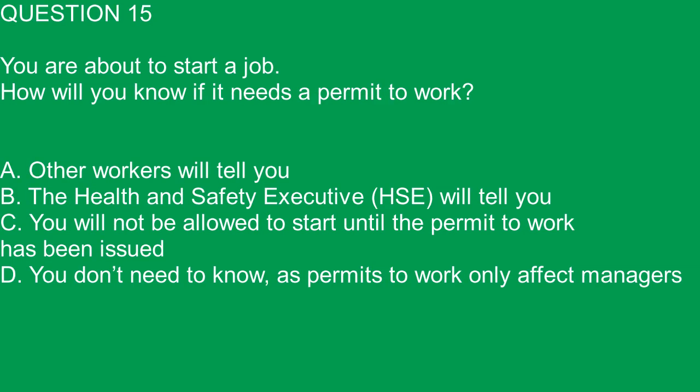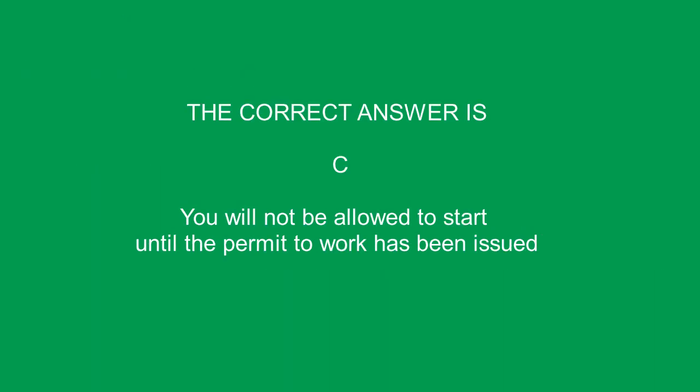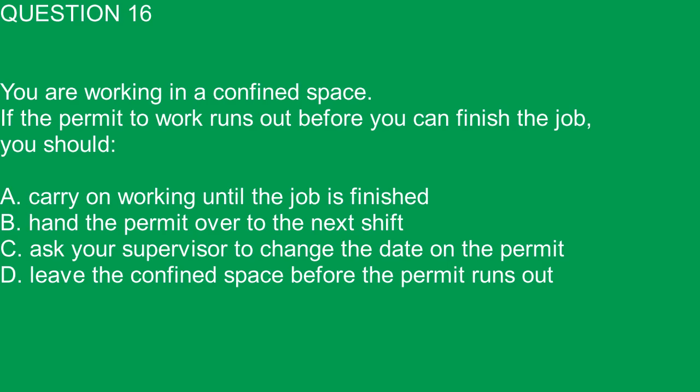Question 15. You are about to start a job. How will you know if it needs a permit to work? A. Other workers will tell you. B. The Health and Safety Executive, HSE, will tell you. C. You will not be allowed to start until the permit to work has been issued. D. You don't need to know, as permits to work only affect managers. The correct answer is C. You will not be allowed to start until the permit to work has been issued.